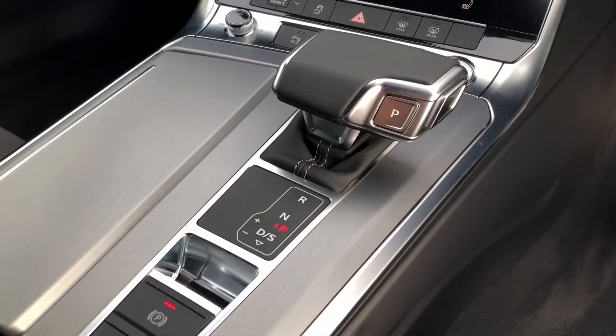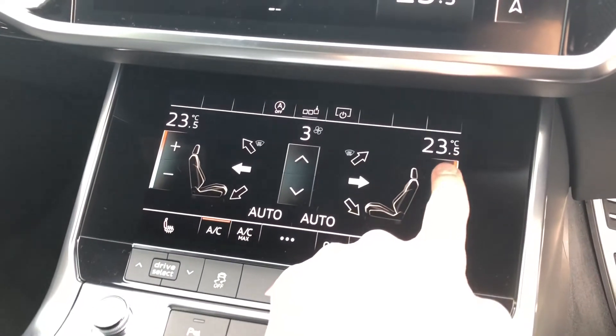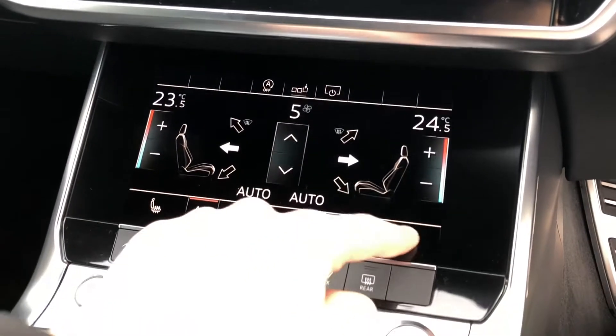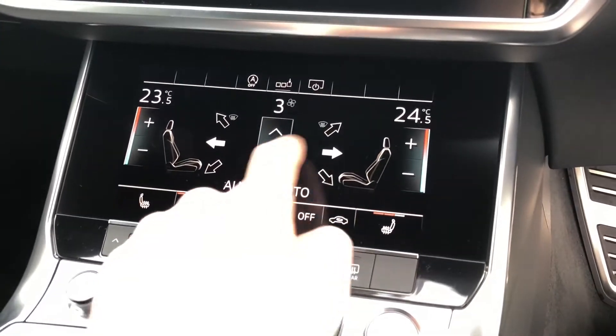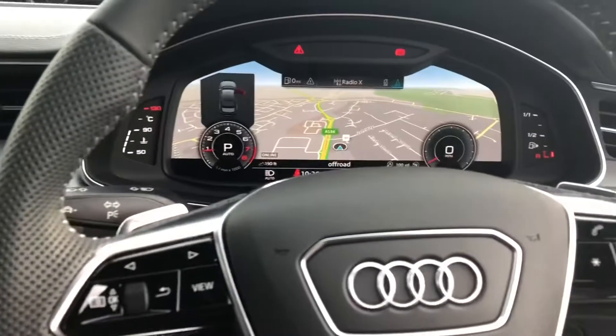You have a very nice S-tronic gearbox, and just above that is another multi-touch display which is your climate control. From here you control everything you need to so you can sit in comfort, and it also includes heated seats.